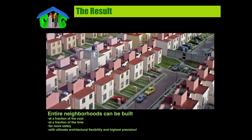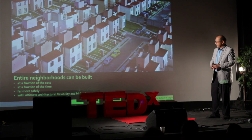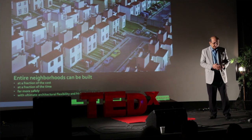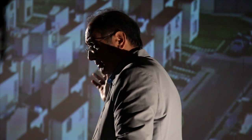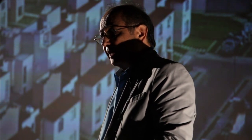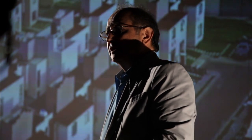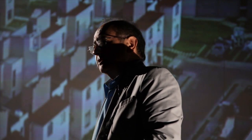What we are hoping to generate are entire neighborhoods that are dignified, at a fraction of the cost, at a fraction of the time, far more safely, and with architectural flexibility that would be unprecedented. The buildings that will be built will not be as homogenous. Every building can be very different. They do not have to look like track houses because all you have to change is a computer program.